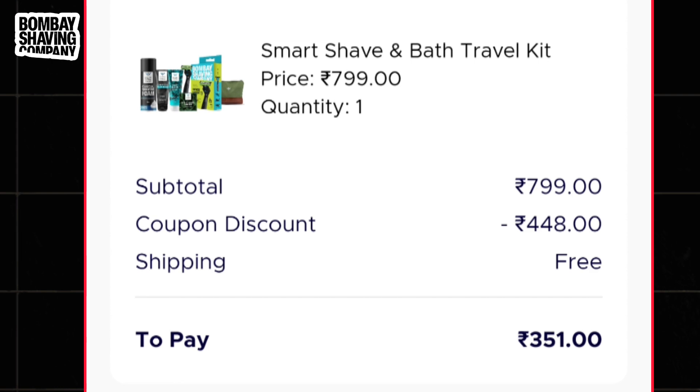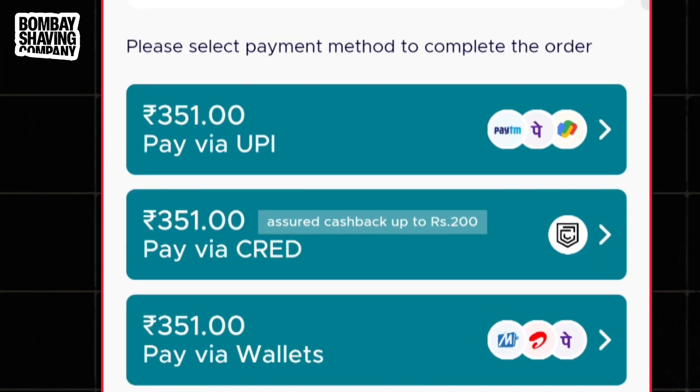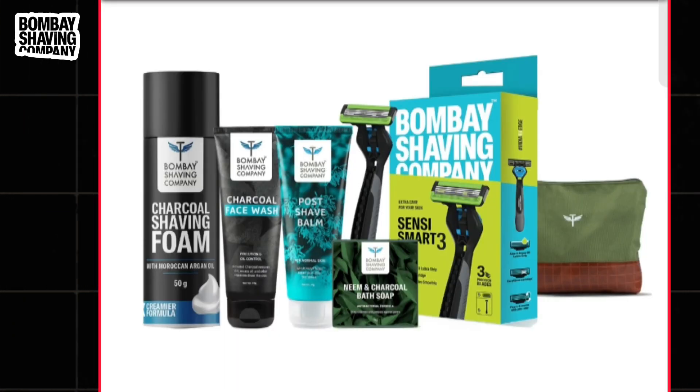This way you will get a maximum discount on this product and now it will cost you Rs.351. You can get extra cashback if you complete the payment using the Cred app, and this way you can buy this Bombay Saving Kit at the lowest price.